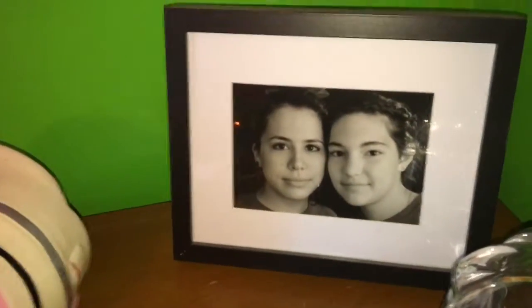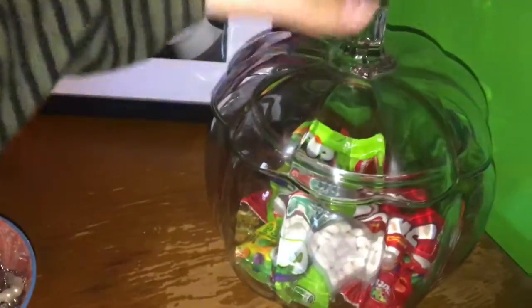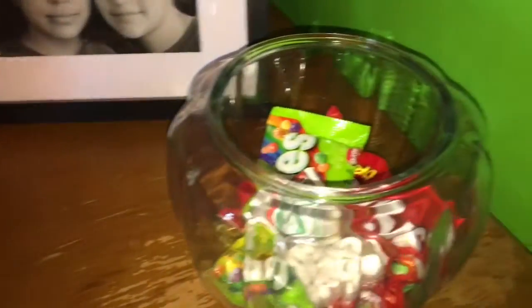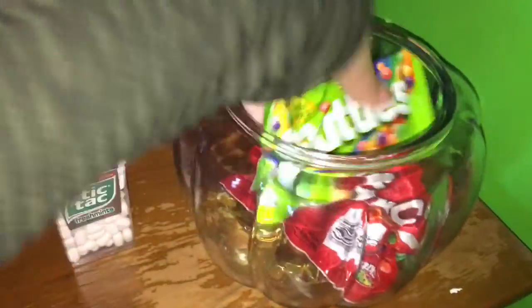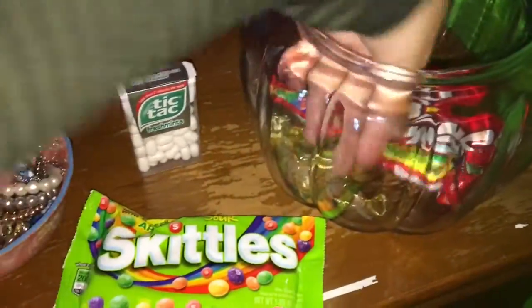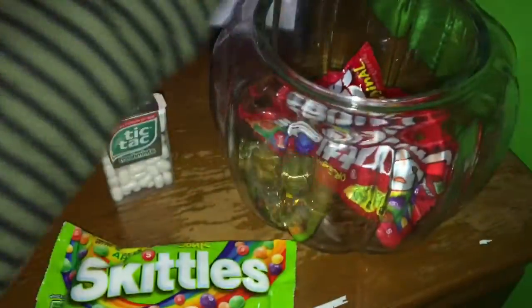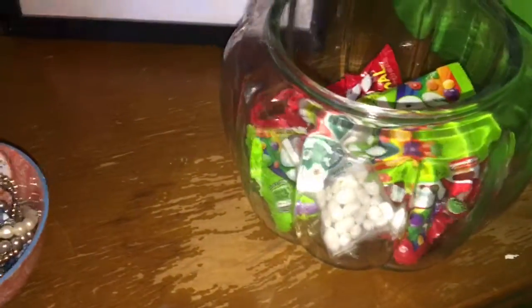There's a picture of me and my best friend from when we went to Fawn two years ago. And here is another fall decor piece — my pumpkin from AC Moore, which I just filled with some random candy: mints, which I like, regular Skittles because Skittles are my favorite, and I think these are Werther's caramel. I just filled it with that until I can get like actual candy.